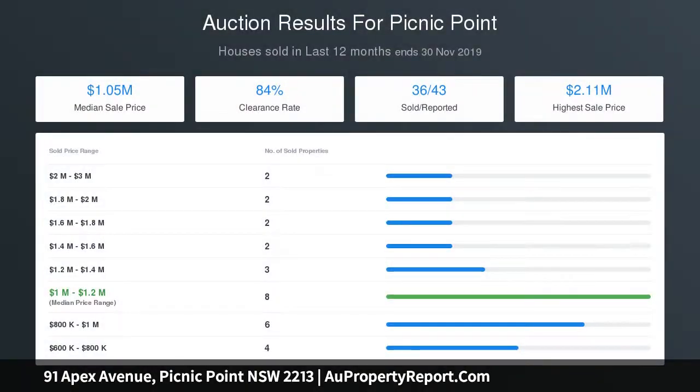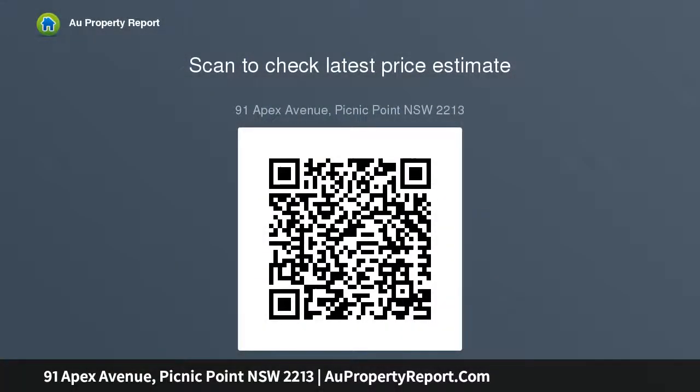With schools, parks, shops and transport all within walking distance, this is the ideal location to raise a family. Development options are available for this property, subject to council approval, S.T.C.A.